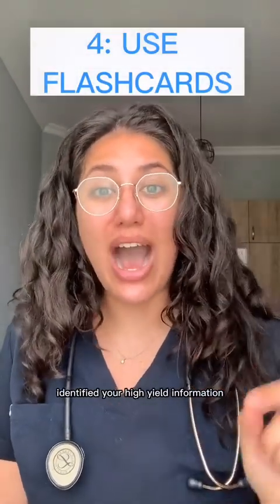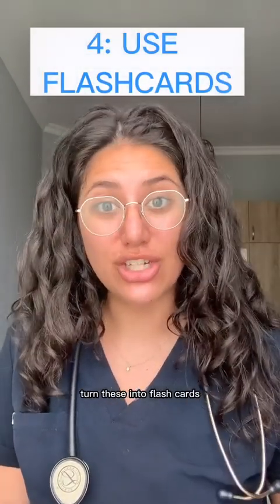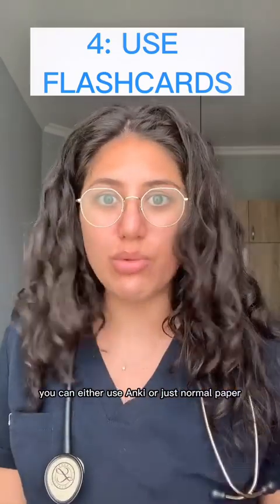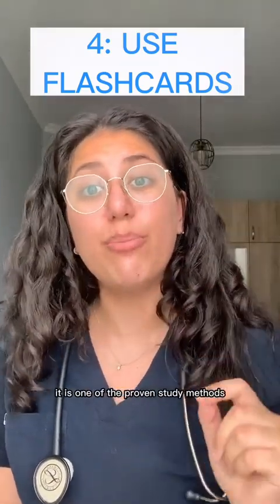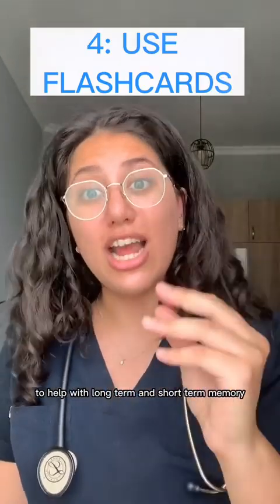Tip number four: once you have identified your high yield information, turn these into flashcards. You can either use Anki or just normal paper. Using flashcards ensures you're using spaced repetitive learning, which is one of the proven study methods to help with long-term and short-term memory.